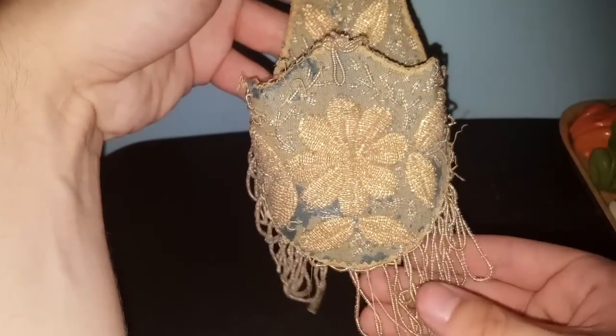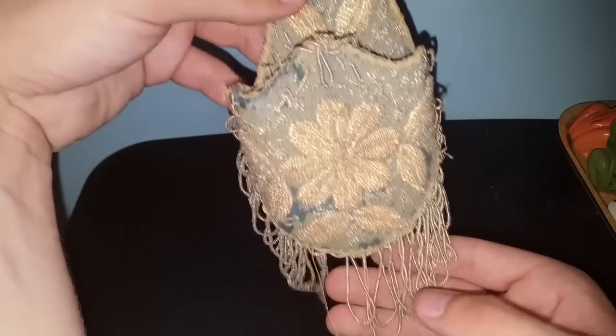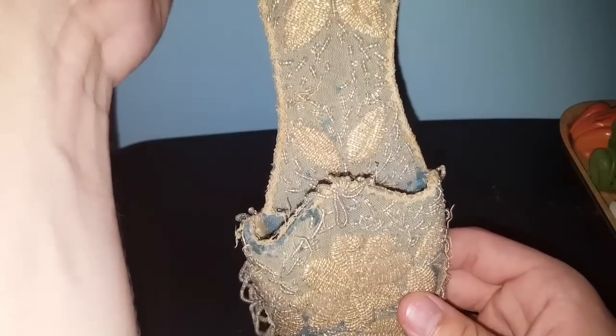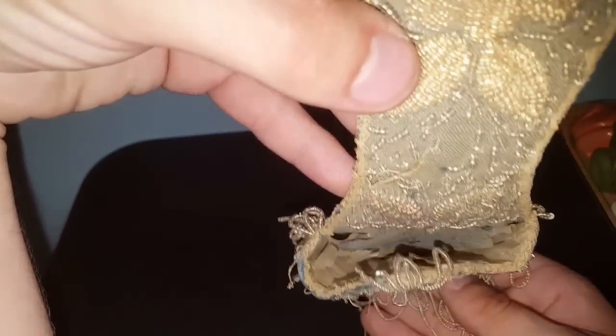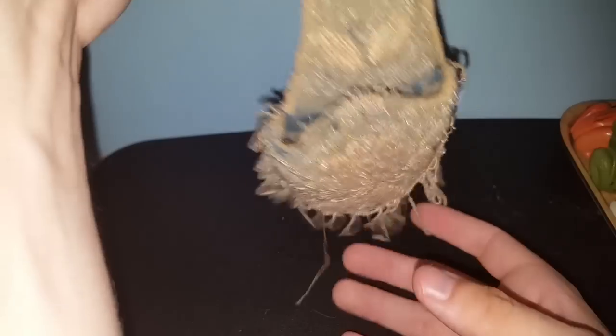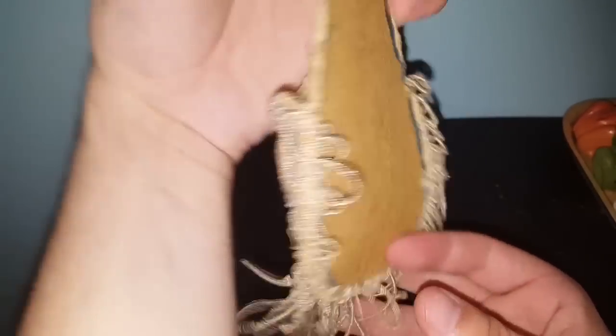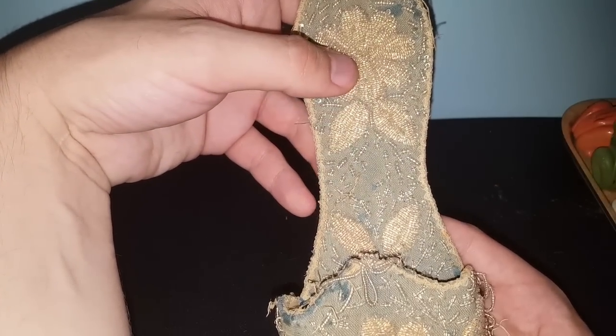I was heading around the different booths and noticed this shoe — it's all beaded and definitely old. I thought of Miss Stoneholme immediately. I asked the lady how much it was and she said a dollar. I think her daughter's room is in this style. You can put matches in here, toothpicks, or whatever you want — it's very detailed with lots of beading on it. I don't even know what era this is from, but it's got to be early. I know Miss Stoneholme appreciates things like this.